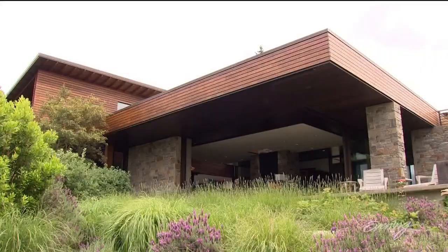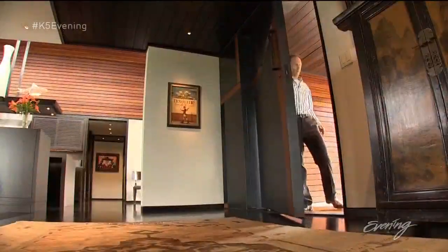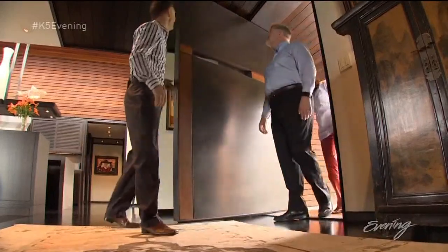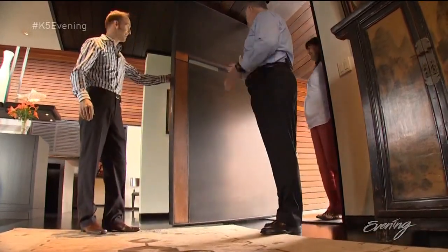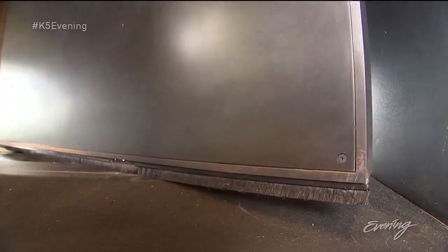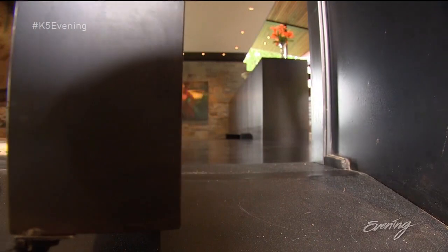Elegant only begins to describe this award-winning three-bedroom contemporary. Jim, this is probably the coolest door I've ever seen. We were in Hong Kong one time and we saw a door that was made of blackened steel like this. The pivot door smoothly and quietly welcomes you in. I was very relaxed — it just brought my blood pressure down just walking into the place.